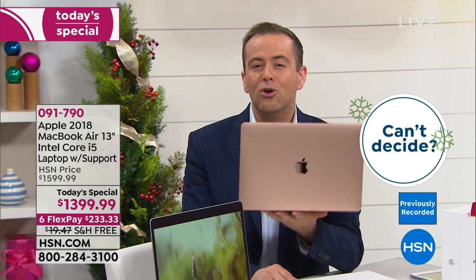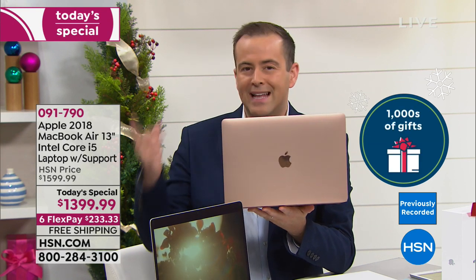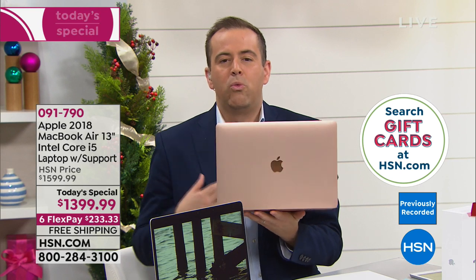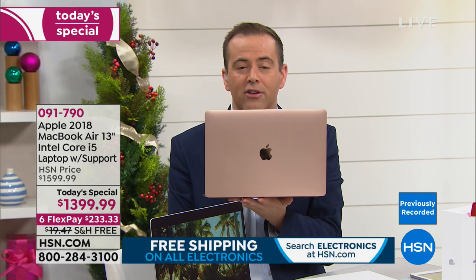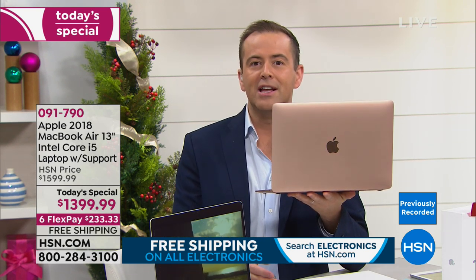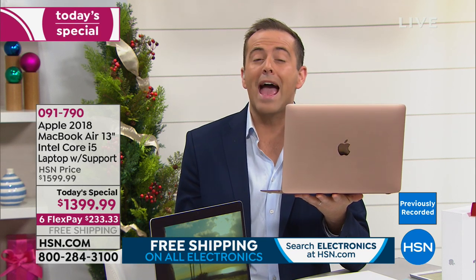It feels rich, expensive — like a product you'll have in your home for many years, and you will. You'll travel with it, play with it, work with it, feel like you're getting more done. For 2019, let's make this the year we get what we finally wanted. We don't do Apple Today's Specials often — maybe twice a year — and a MacBook on Today's Special pricing is rare. It's always popular because our audience knows it must be a big deal.